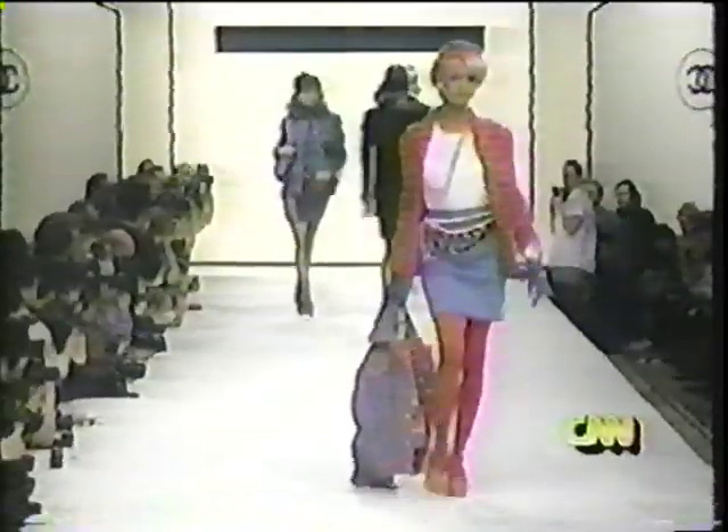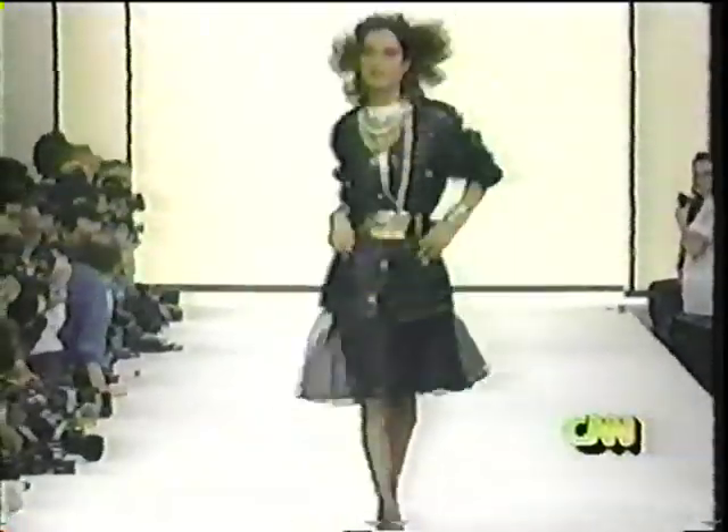Street meets chic in the full collection Karl Lagerfeld designs for Chanel. Lagerfeld lifts denim to loftier heights by pairing it with tweed. He also puts Chanel's signature jackets over jeans. Quilted leather fits comfortably with billowy tulle for day, and it also works well with long, flowing evening wear.